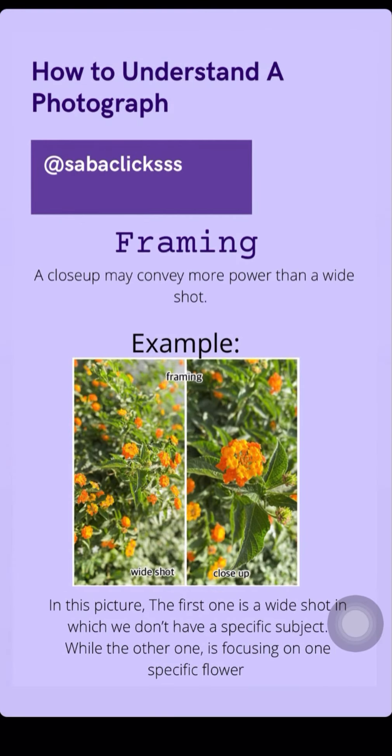The third point is the framing. Framing is basically the main focal point of the picture. A close-up might convey more power than a wide shot.